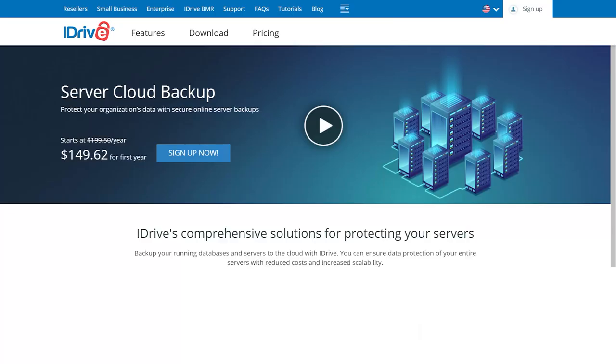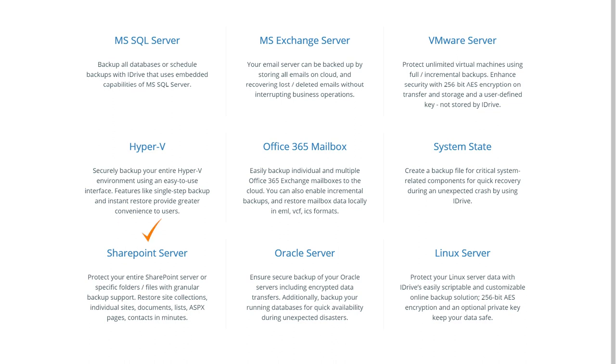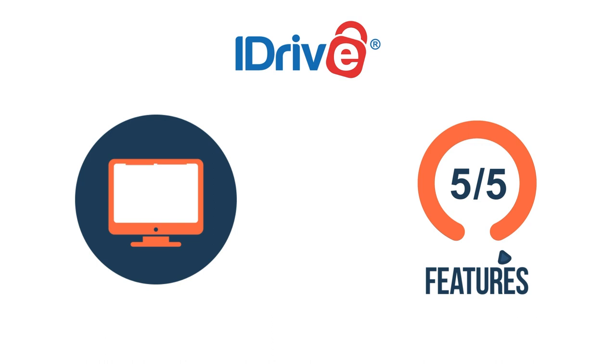Apart from the regular features available to everybody, there are many features designed for organizations with more complex and extensive requirements. Such features include server cloud backups covering Oracle, SharePoint, Linux, Exchange Server, MSSQL, etc. There is bare-metal disaster recovery as well as new data standards. Thanks to its plethora of high-quality features, iDrive gets a perfect 5 out of 5 in this category.